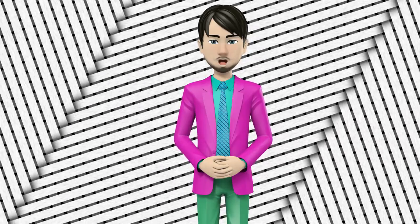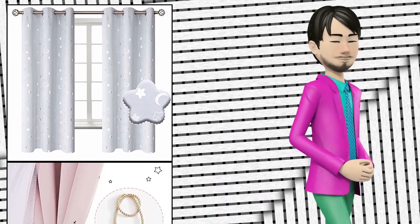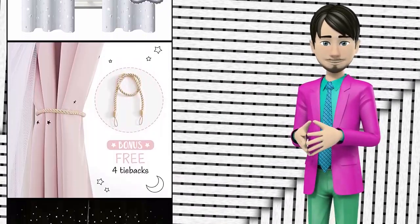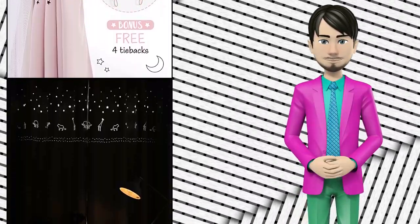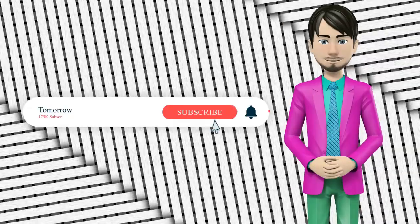Hi guys! In this video I will talk about amazing top 10 nursery curtain panels. I hope this video will help you to make the right decision. If so, give me a like and subscribe to my channel. Also turn notifications on to receive amazing top 10 products videos.